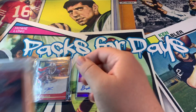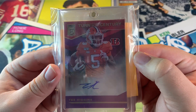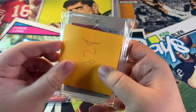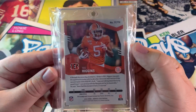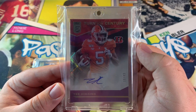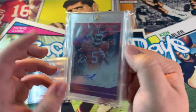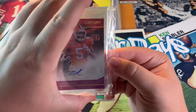Now we got a Tee Higgins, 49, Turn of the Century from Don Russell Elite. This card cost me 29 bucks. He and Joe Burrow should definitely connect. He might take a little bit to develop, but worth a try. I like watching football and I think Joe and him could be a good duo.